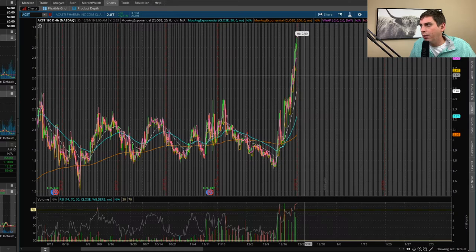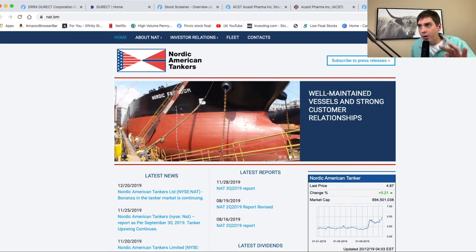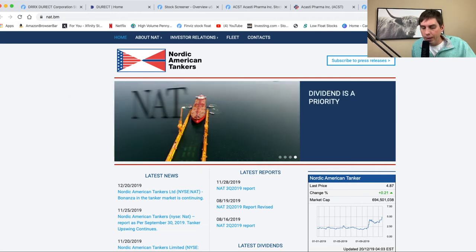For the entry point on ACST, I'm looking at around $2.63. The cup is already formed — I'm just waiting for the handle to come down to that area. Looking at the float at ACST, it's 72 million, which is a little better than DRRX. The price target is actually red on this one at $2.52, but since we're not buying anything yet, it doesn't really worry me.